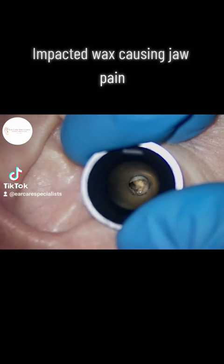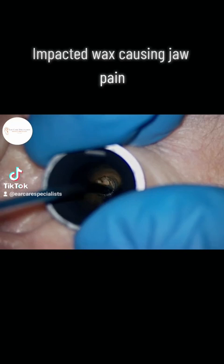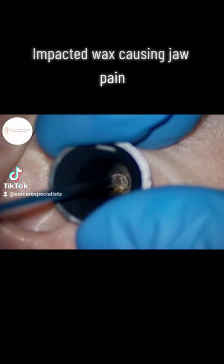You can see the colour change here of the wax as we use some sodium bicarb drops as an intermediate within the appointment, just to try and help soften and get things wiggling and moving about.